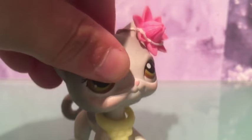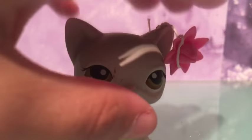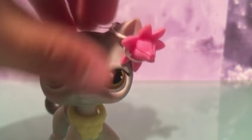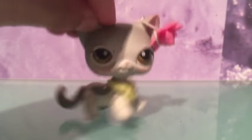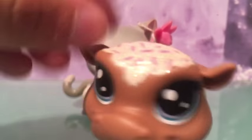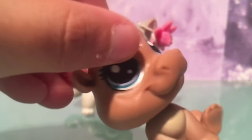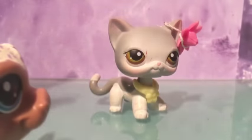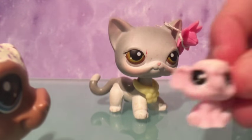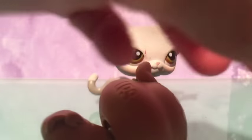Hey guys, welcome back to LPS Snowflake TV and this is part two of unboxing new LPS. In the last video, I opened this little guy — it is a little chocolatey hippo. And then I have this little elephant, and this thing — little rolling pin — and then also a piping bag.